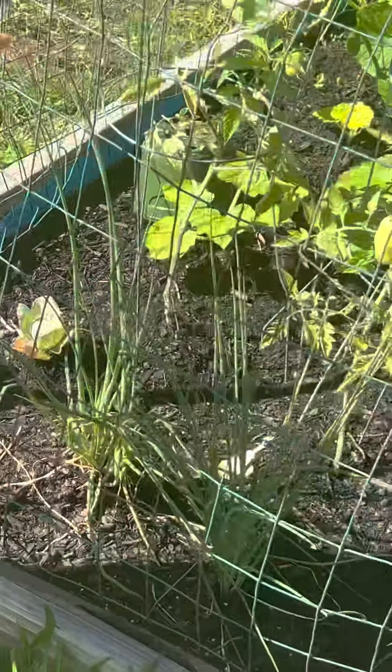You can see we have green onions right here. These are green onions, but they're really sweet. And we can just snip a couple of those off when we want to have a Taco Tuesday, right?